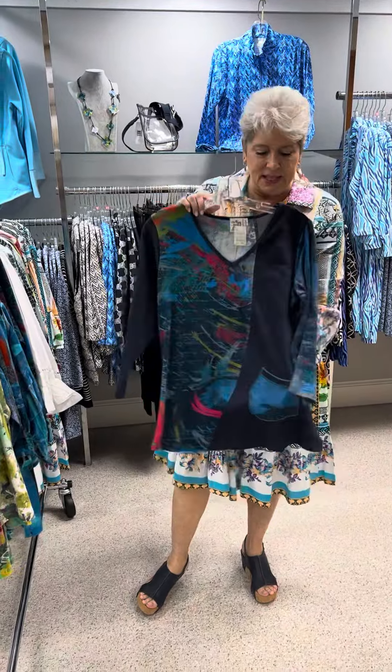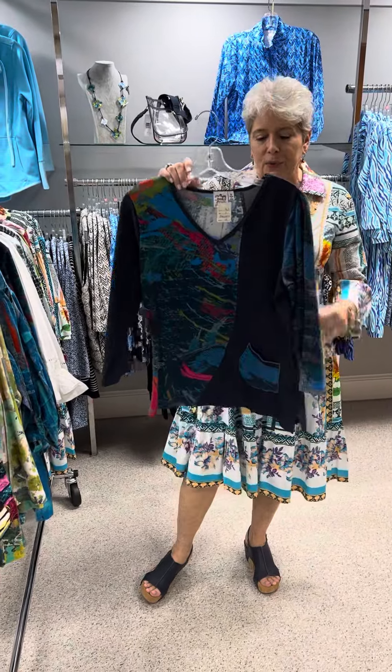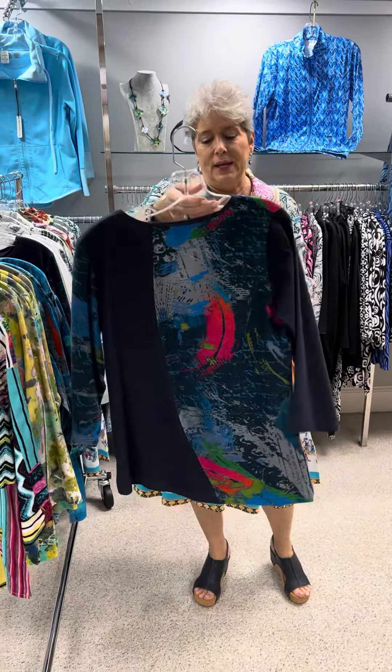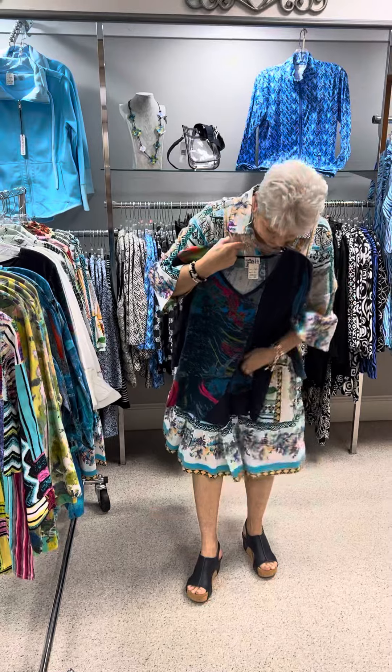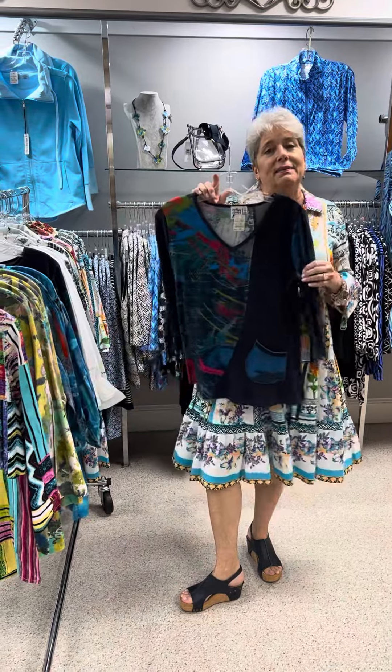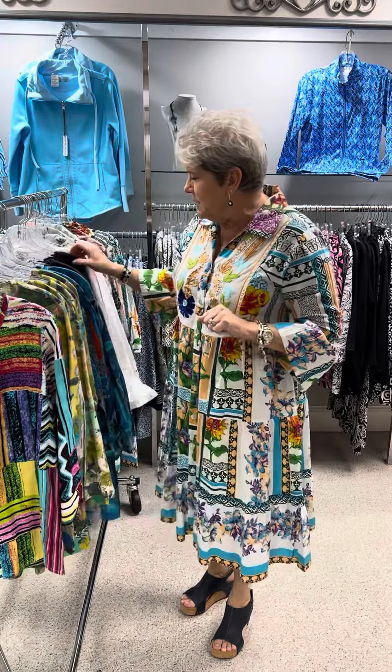The next one is another knit and this is kind of in a denim blue. It's mixed with a pattern print front and back, which is absolutely very interesting and very pretty. It gives it a lot of extra detail with the little pocket. Priced at $68, and this is in a v-neck three-quarter. I have that one in a small, medium, and large.